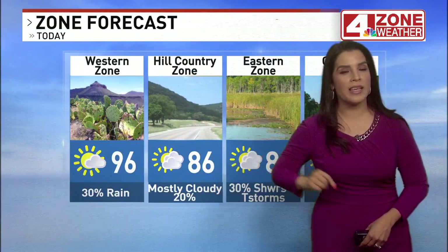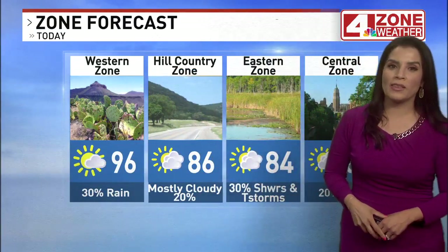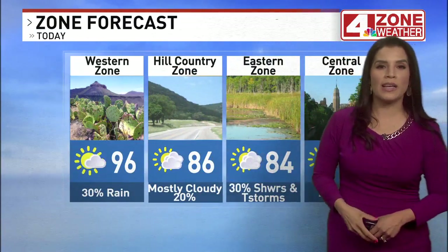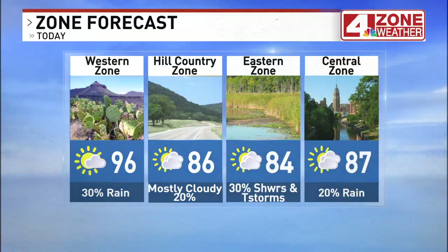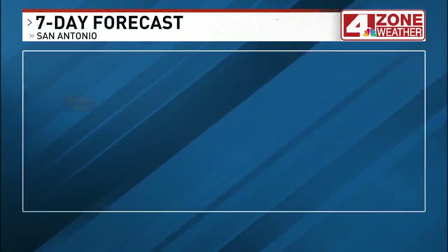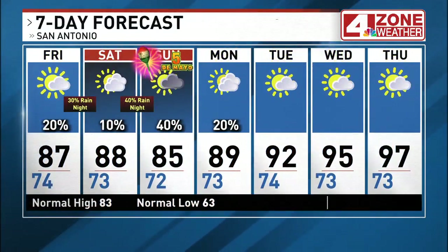The western zone this afternoon has a 30% rain chance, otherwise partly sunny. Hill country mostly cloudy this afternoon with a 20% rain chance. Throughout the afternoon hours in the eastern zone, a 30% chance for showers and thunderstorms.